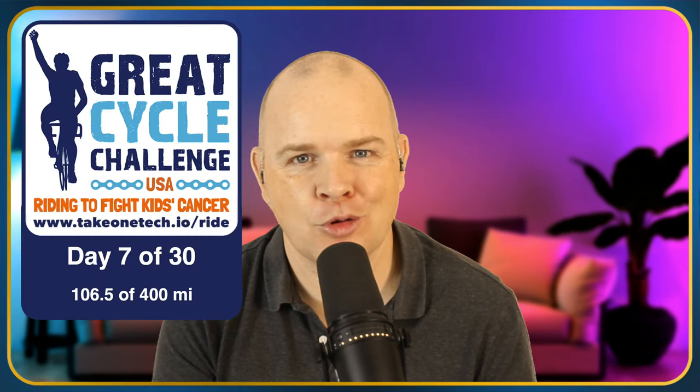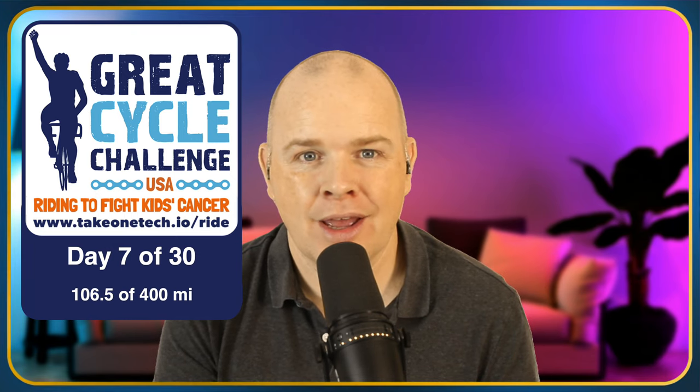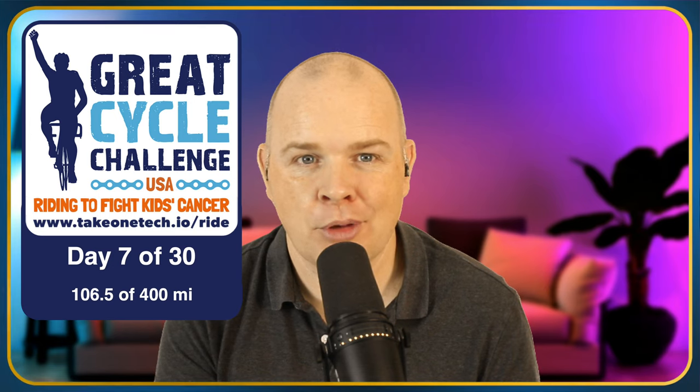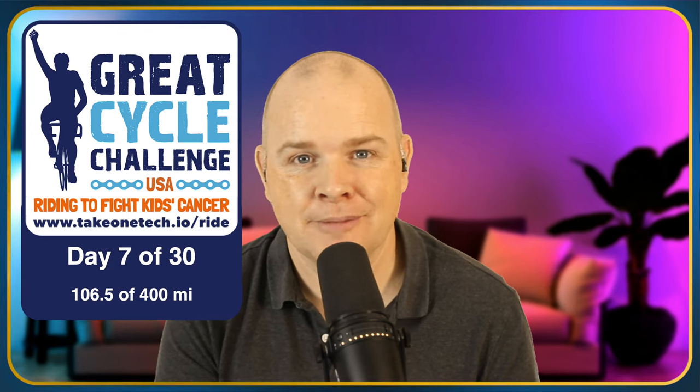I'm actually asking for your help and support for a cause that I'm currently undertaking a challenge for. This is part of the Great Cycle Challenge and I've entered into this. It's for the month of September and this is day 7, where I'm going to be riding 400 miles over the course of the month to raise money for kids' cancer in the USA.